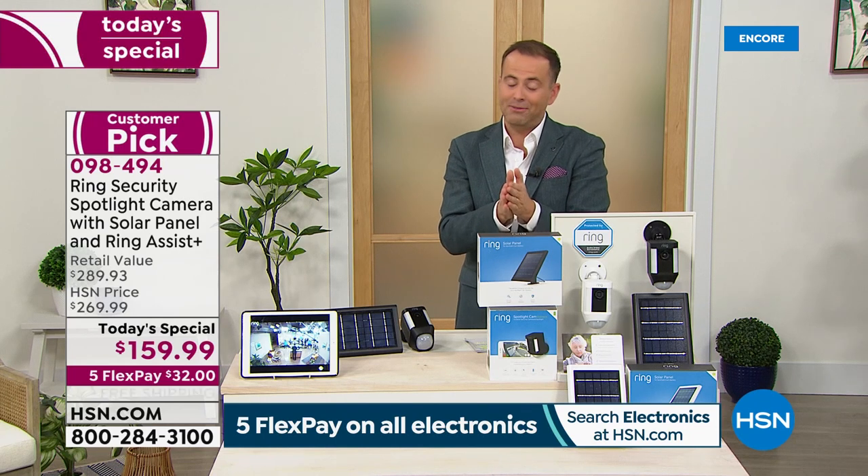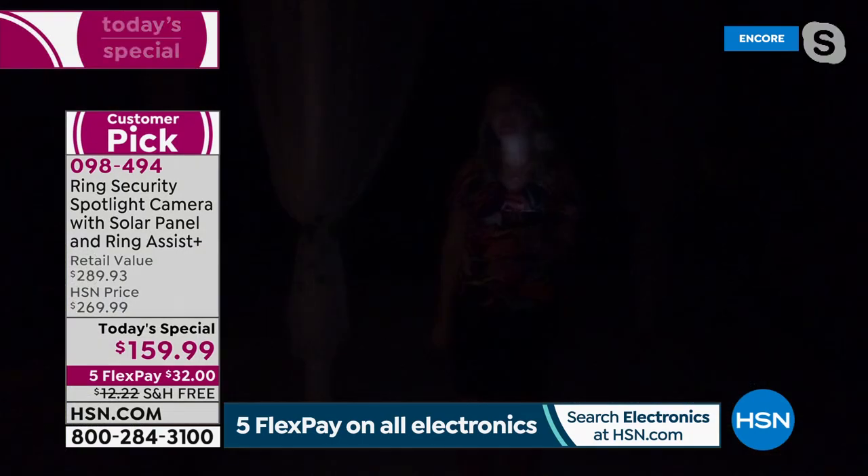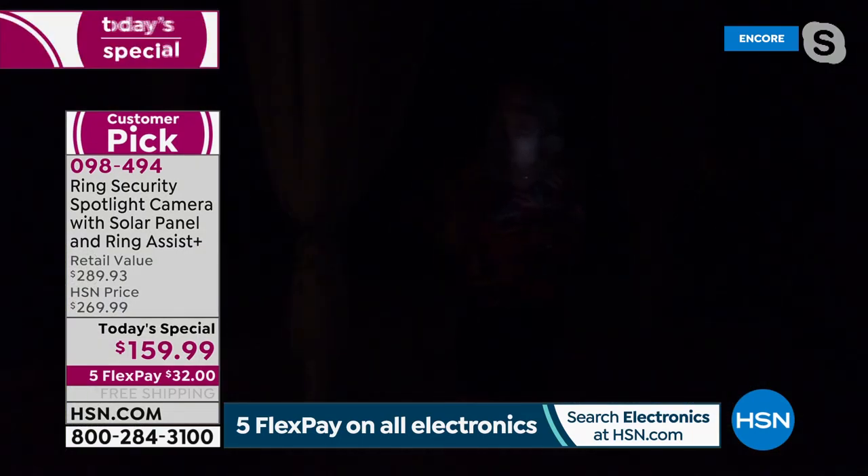We're including the solar panel tonight for the first time ever as part of today's special. We're not limiting quantities — this is the lowest price we've found significantly. The more cameras you have, the safer you are — with Ring, every angle covered. It really is creating that ring of security around your home.